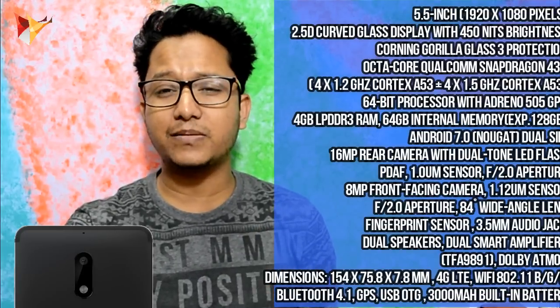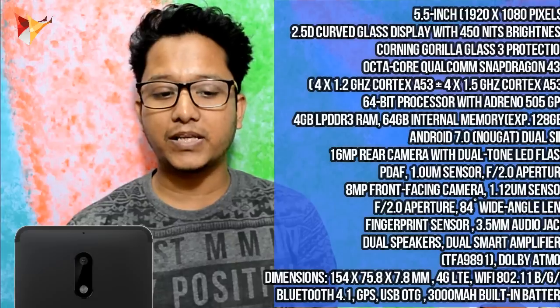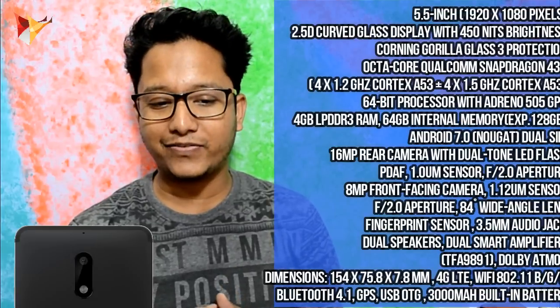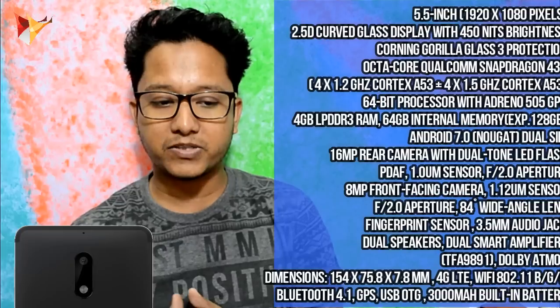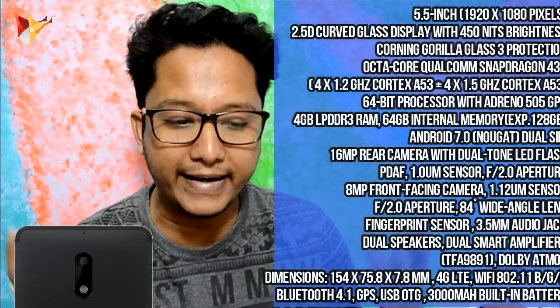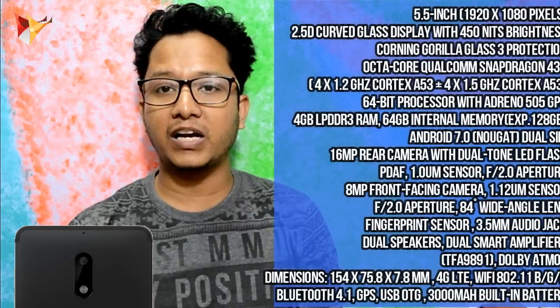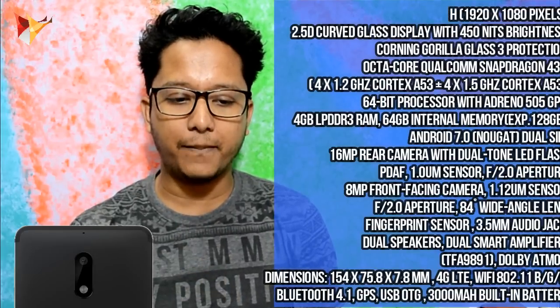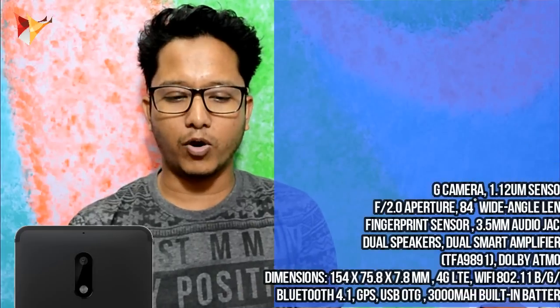This is a dual-SIM phone, but it is hybrid-SIM — there is no confirmation about it. You get a 16MP rear camera with dual-tone flash and PDAF technology, F2.0 aperture. On the front you get an 8MP camera with F2.0 aperture and 84-degree wide-angle lens. There is a fingerprint scanner, a 3.5mm headphone jack, and dual speakers with a smart amplifier — model number TFA-9891 — which is a Dolby Atmos amplifier.